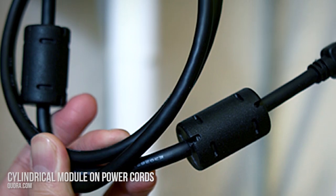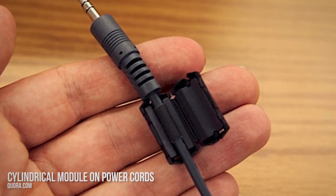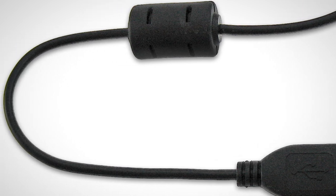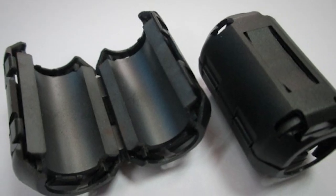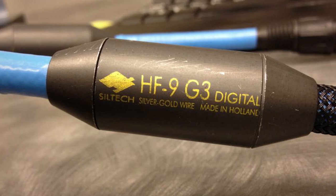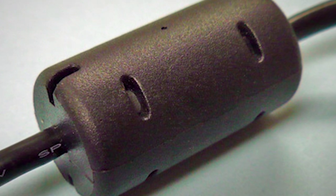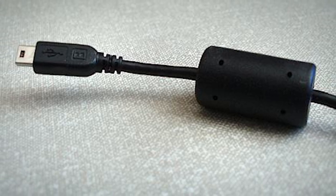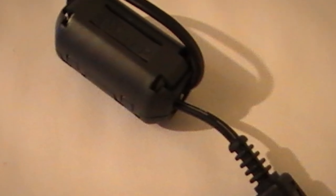Number 10: the cylindrical module on power cords. It is called a ferrite bead, or ferrite choke or core. This module contains a semi-magnetic substance made from iron oxide and other metals. Since any long cable acts as an antenna with the ability to receive and transmit radio signals, the laptop charger can do that as well, leading to the production of undesirable noise. The bead therefore eliminates or chokes those broadcast signals.